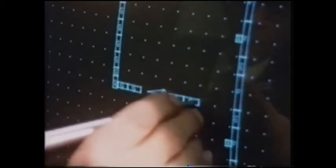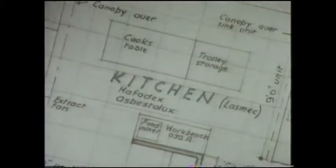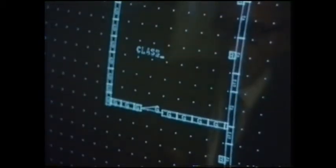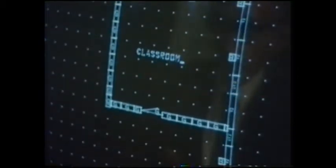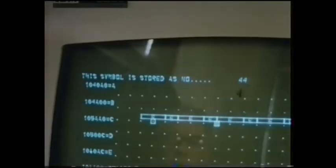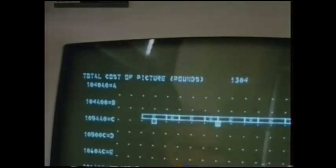Because this system did in a few days what could have taken months. It has the cost of materials and construction in its memory. Feed it a design and it tells you the cost. But a computer is just a tool, one way of applying science to architecture. There's more to the story of Eastergate School than a computer. It's the story of a concept: the concept of an integrated design. There are two aspects of integrated design — the integration of the client, architect, and builder, and the integration of the design of the building.